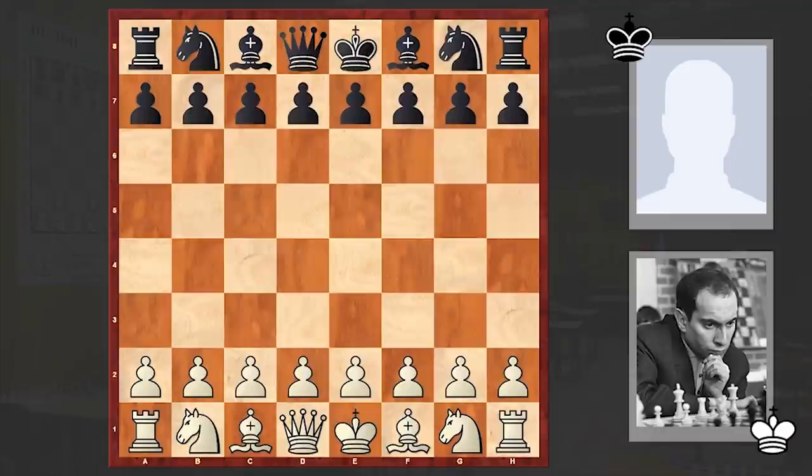Hello chess lovers, Sturgeon here and in this video I want to share with you another interesting attacking game played by the 8th world chess champion Mikhail Tal. At the time of this game Tal was 20 years old and he is playing against Georgian chess player Tengiz Giorgadze. The game was played in 1956 in Tbilisi.